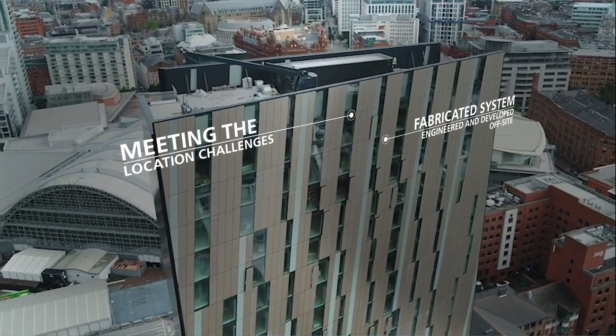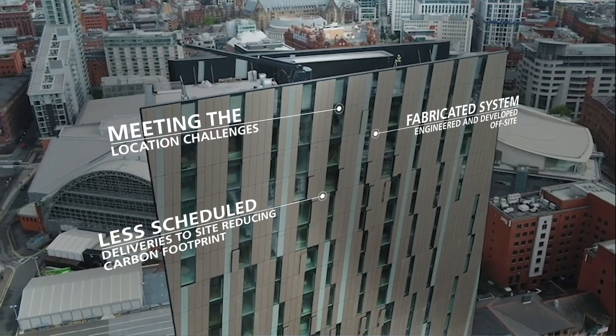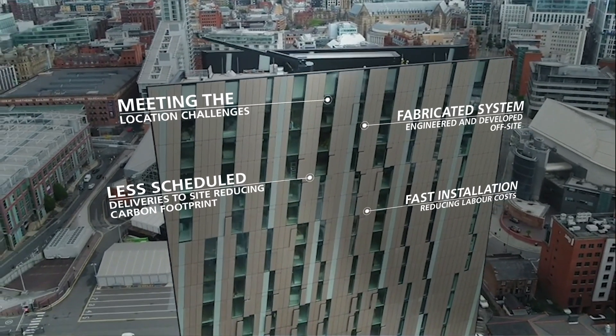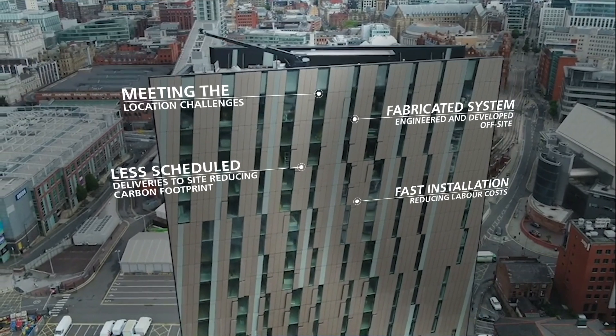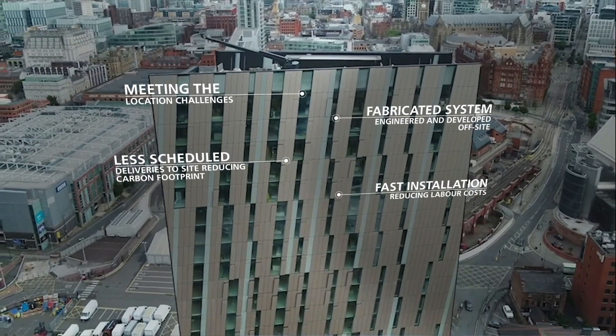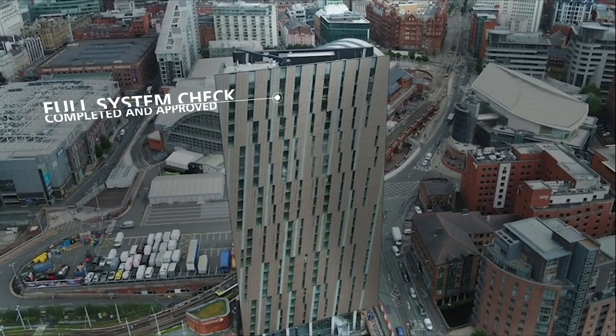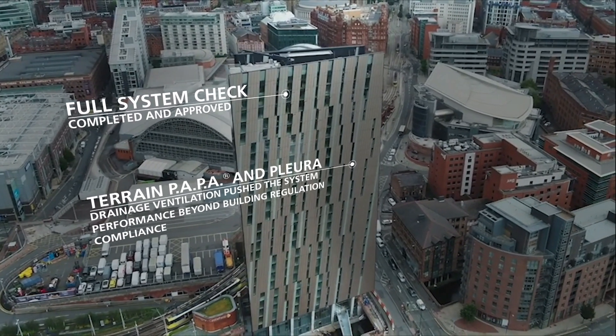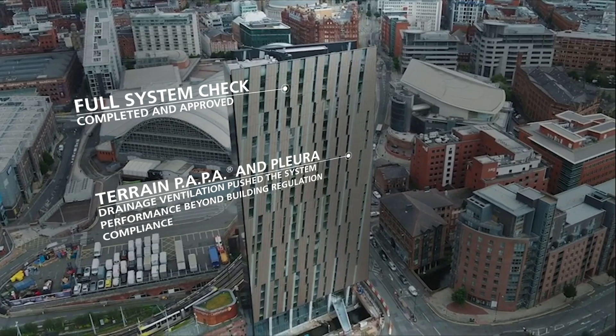In order to facilitate deliveries to the project, we actually had to engineer a landing deck over the top of the canal. Due to the small working footprint and the height of the building, adopting the Terrain PAPA solution enabled us to reduce above-ground drainage pipework and maximise the usable floor space of our premium apartments.